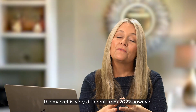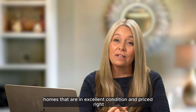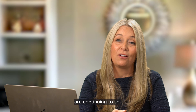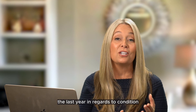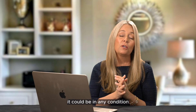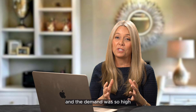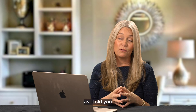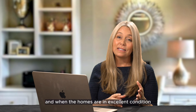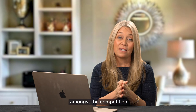The market is very different from 2022. However, homes that are in excellent condition and priced right are continuing to sell. Sellers have had to readjust their expectations over the last year in regards to condition and pricing. In 2021 and 2022, a home could be in any condition and still receive multiple offers — inventory was just so low and demand was so high. Now sellers have had to readjust, and when homes are in excellent condition and competitively priced amongst the competition, they're selling.